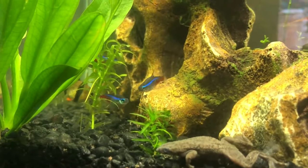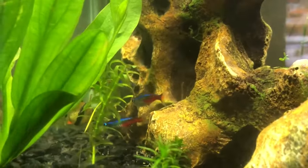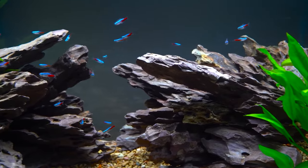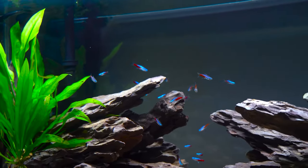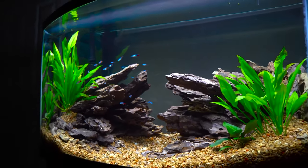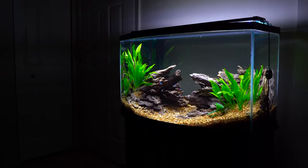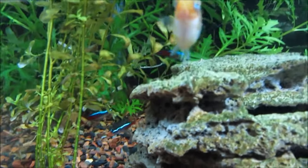Wild neon tetras don't have someone fiddling with their thermostat — their waters stay pretty stable. So if the temperature in your tank is doing the cha-cha with ups and downs, it's going to stress out your fish. The fix? Get a good aquarium heater and make sure it's the right fit for your tank size. Don't just trust the heater's settings — double check with an aquarium thermometer.